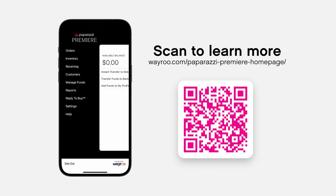Embark on your personalized journey with Paparazzi Premier, where the possibilities for success are endless. Ready for more? Dive deeper into the tools that will elevate your selling experience and get started with Paparazzi Premier today by visiting the website in the help center. Your adventure begins here — happy selling!